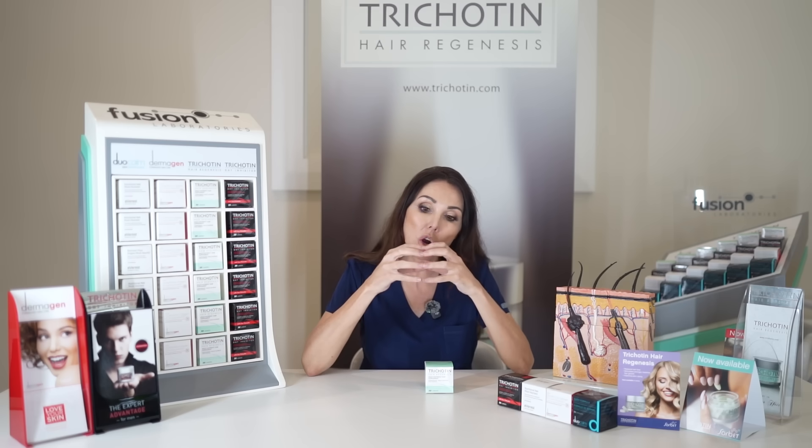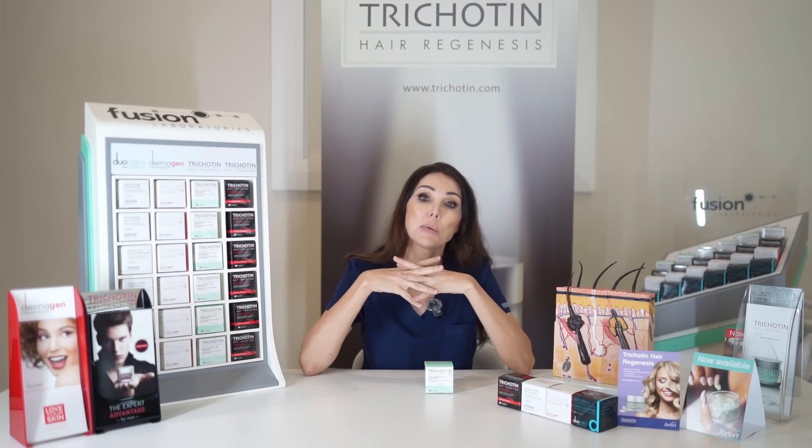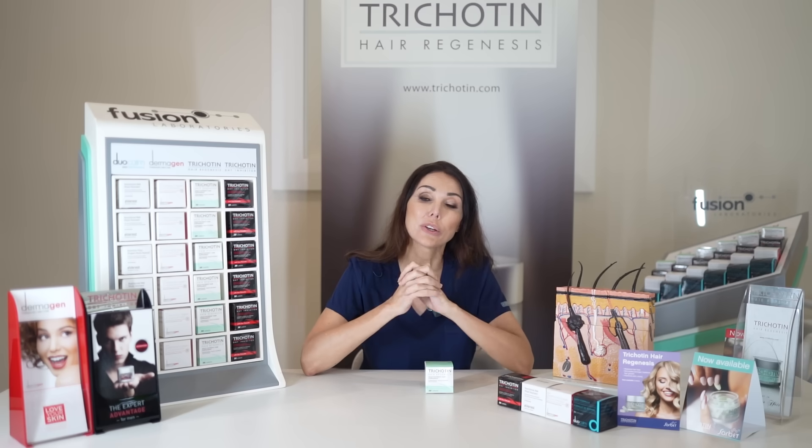We're bypassing any deficiencies we may have and sending all these hair-related targeted nutraceuticals to the follicle, so you have better hair growth, stronger hair growth, and healthier follicles. So whichever the cause of your hair loss, you're going to have a better outcome when it regrows.